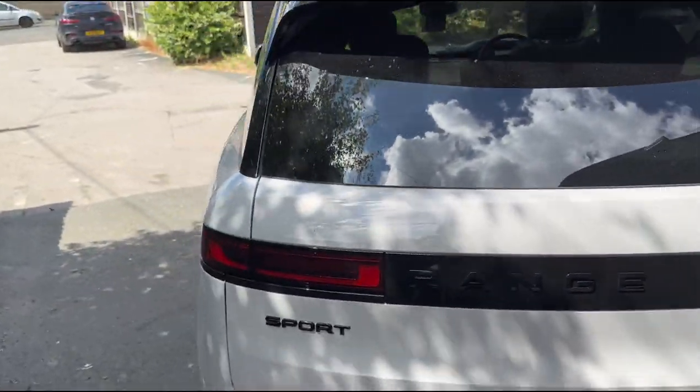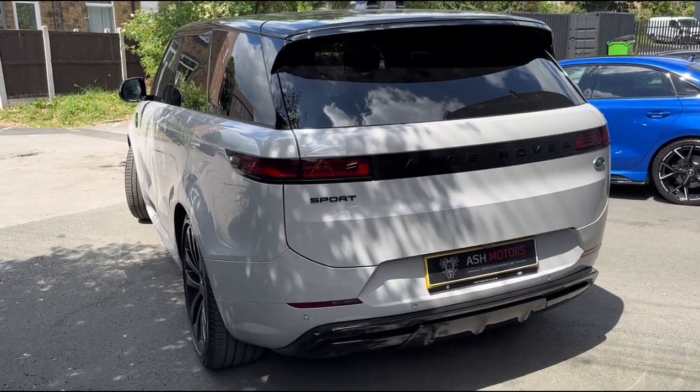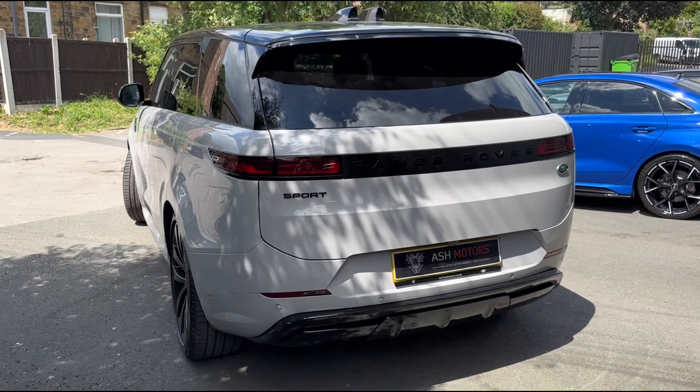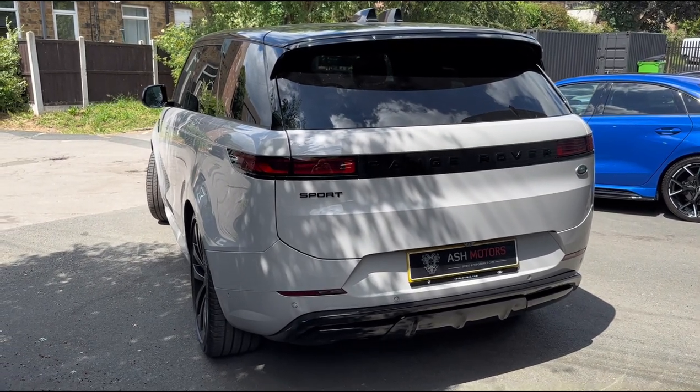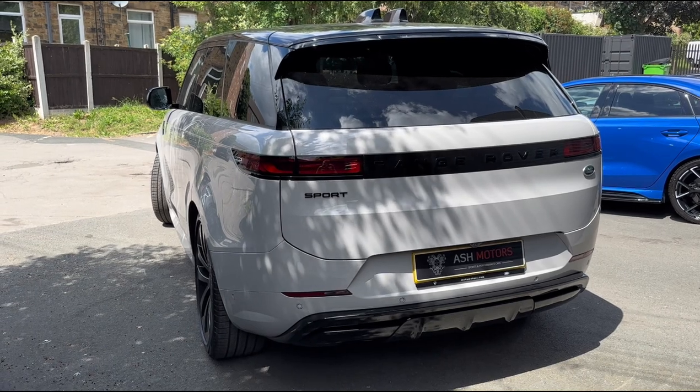So if you're interested in this car, feel free to drop us a message or give us a call and we can arrange a viewing or a test drive. If you're looking to part exchange something in, we do also consider all kinds of part exchanges, and we have very competitive finance available — so if that's something you're interested in as well, just reach out to us and we'll see what we can do.